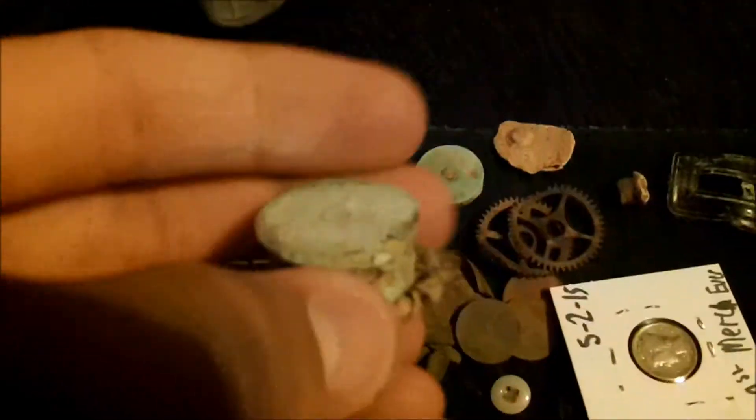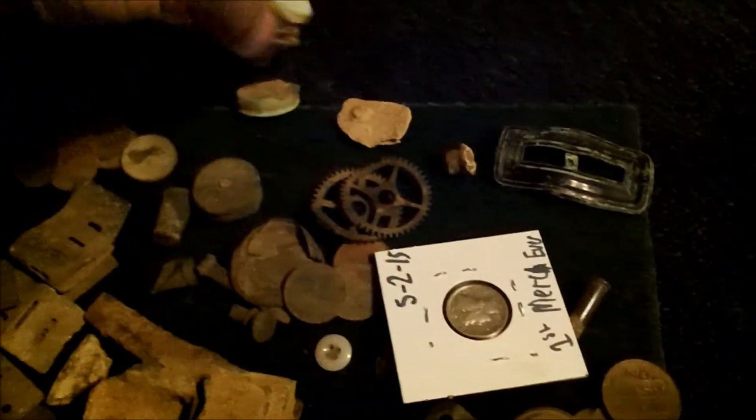Alright guys, here's the wrap-up video. I have a bunch of interesting finds. This is a nice little Tootsie toy that I found — it's in terrible shape. A bunch of clad, harmonica wreaths, copper pennies from the 70s, a bunch of shotgun shells — I have a whole bunch in my bag. Found a bunch of those, plus some other bullets.